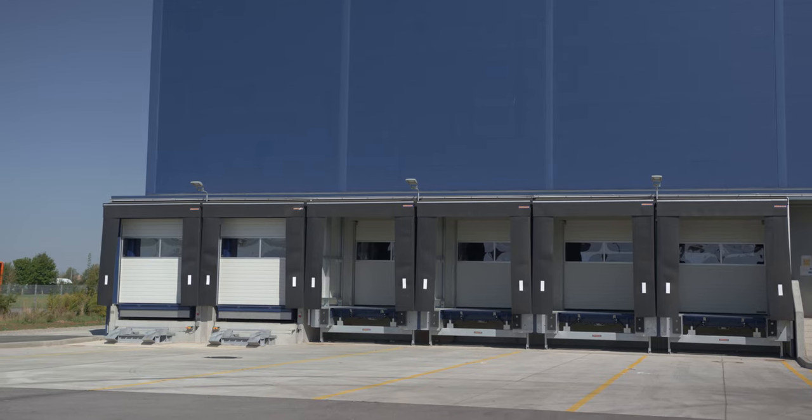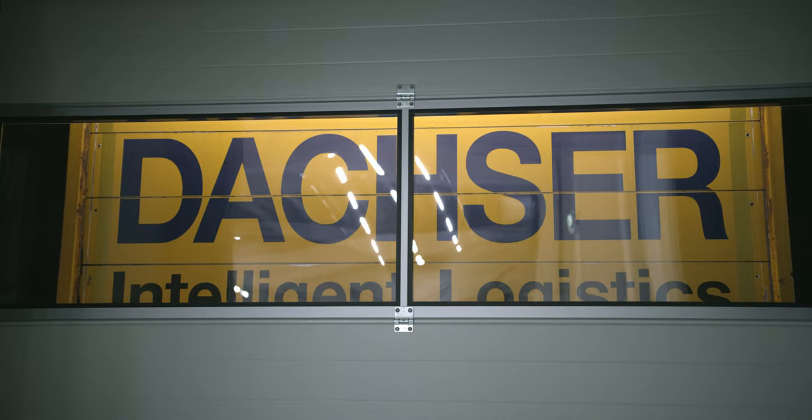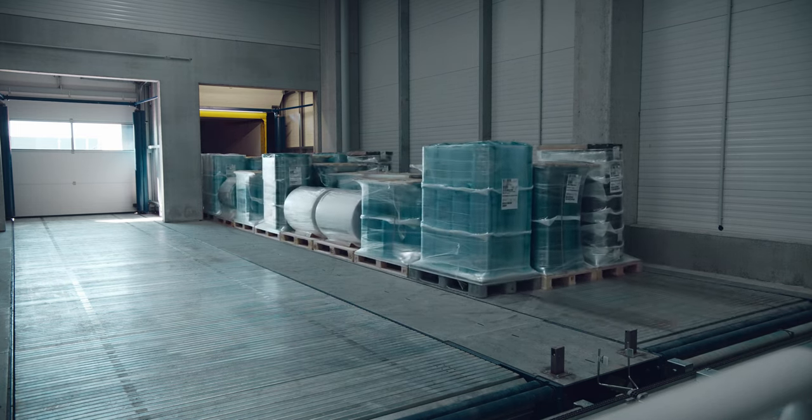This complies with customers' requirements at the Memmingen branch, and thanks to built-in technological ingenuities, gives us the flexibility we need for the future. Two out of six gates are designed for the automated unloading of semi-trailer trucks, allowing the entire truck to be unloaded within two to three minutes using a belt conveyor.